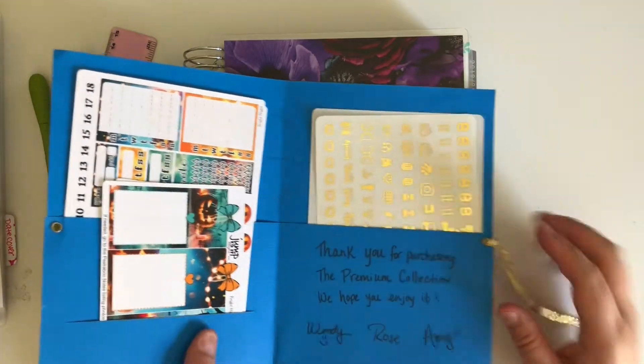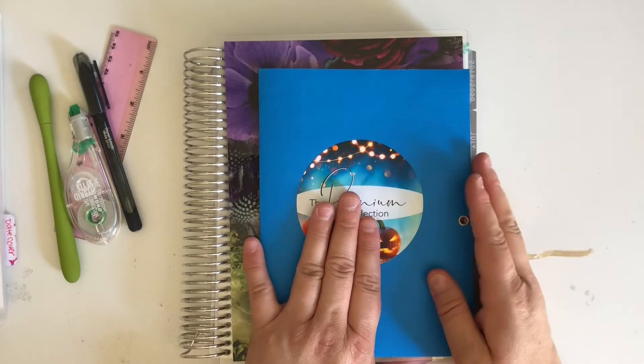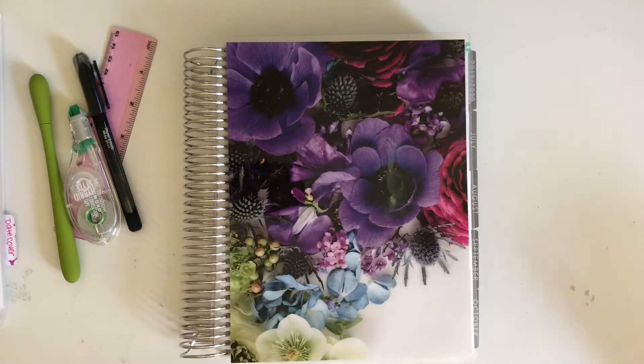I love this kit, very very happy with it and I cannot wait to use it. I might even have to pre-plan with it but I'm gonna try to hold off as long as possible before putting it in.